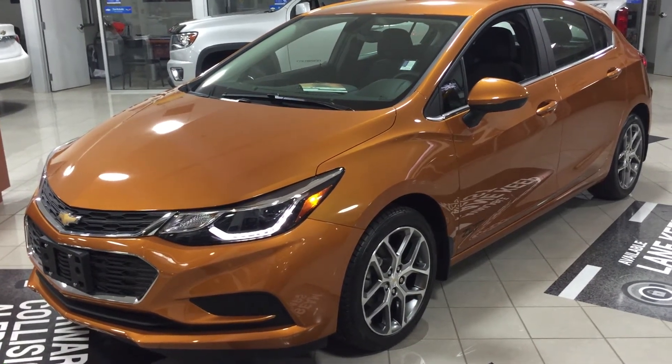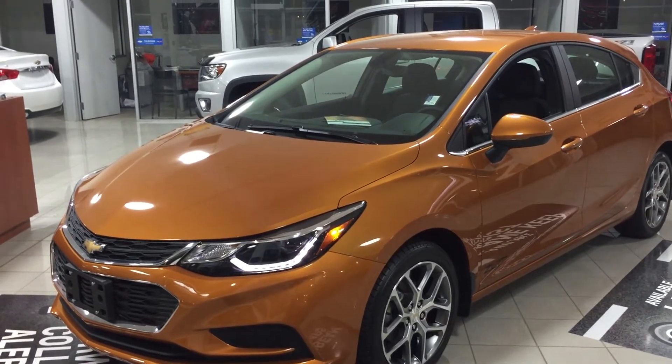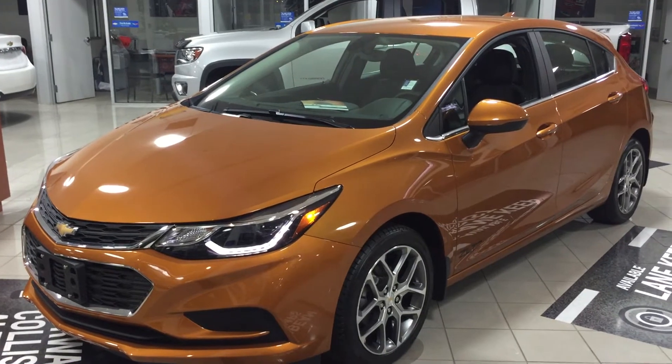Welcome to the showroom at Roy Nichols Motors, 2728 Curtis Road in Curtis, Ontario. We're looking at a neat 2017 Cruze LT Hatchback, automatic, in orange burst metallic. What a great color.